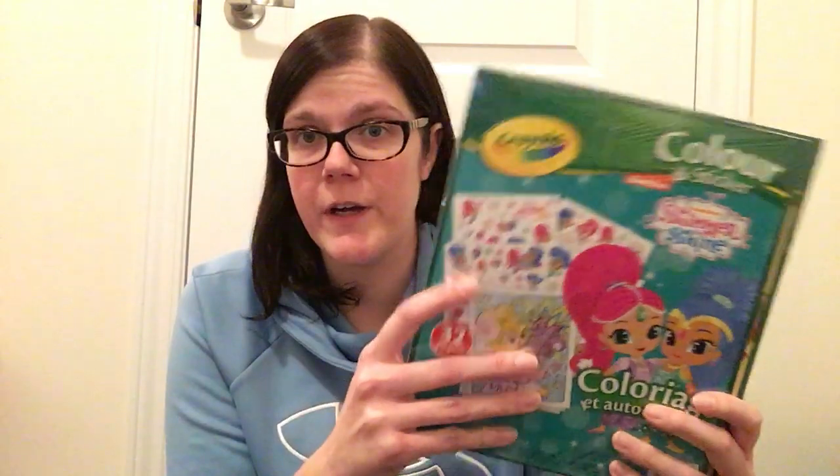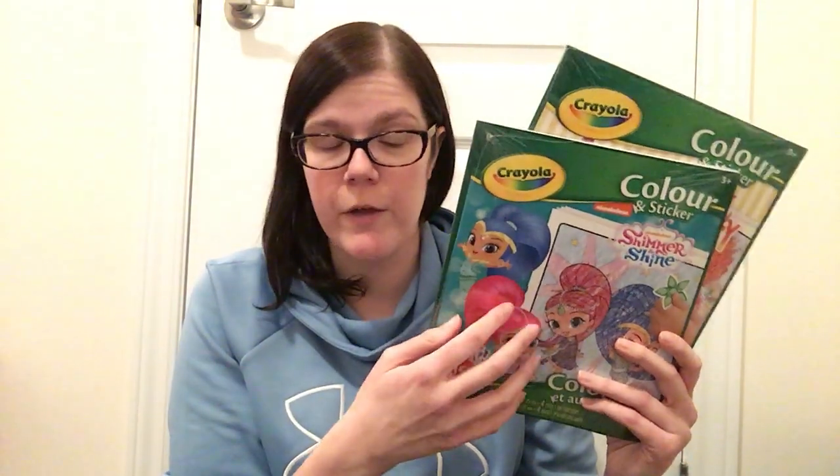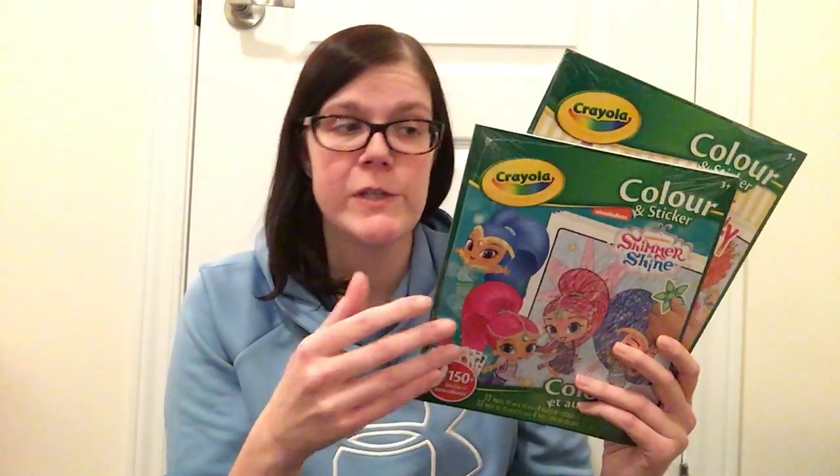Then I found two more Crayola products — I showed quite a few in my last haul and was excited to find more. These are the color and sticker books, and I popped into Walmart right after where they sell these for $4.97. I got Fancy Nancy and Shimmer and Shine — still very popular shows, at least with my girls. You get coloring pages and stickers in each — about four pages of stickers and 150-plus stickers in both. This is such a great find at Dollar Tree. I normally pick up Crayola products from Dollarama where they range from $2 to $4, so getting them for $1.25 is a fantastic deal.